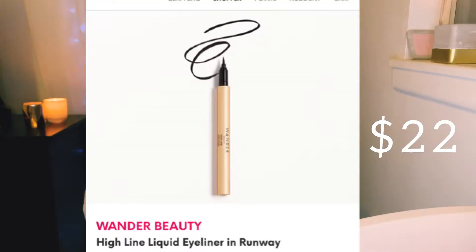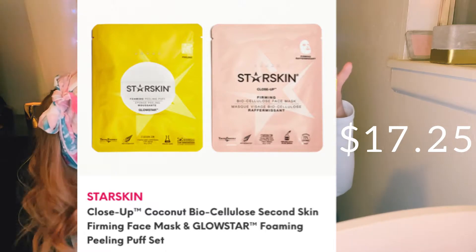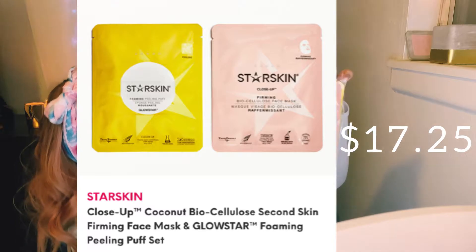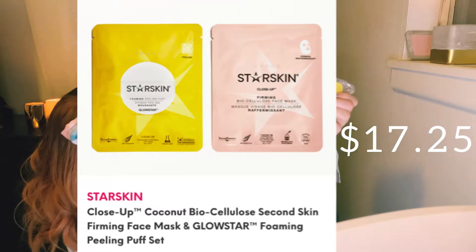The next item is the Wander Beauty liquid eyeliner. It's pretty liquidy, but it's got a felt tip and I really like that. The next item is an Ofra lip gloss in the shade Natural, so I'm really excited about that. It's just a really glistening peachy gloss. And the last item I got this month are the Starskin face masks — there's two of them: the Close-Up Firming Bio Cellulose Face Mask, and this yellow one which is the Starskin Foaming Peeling Puff. That sounds fun!